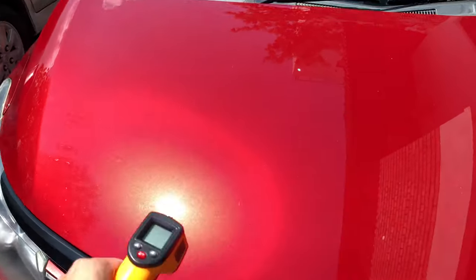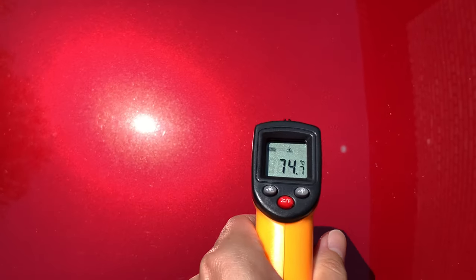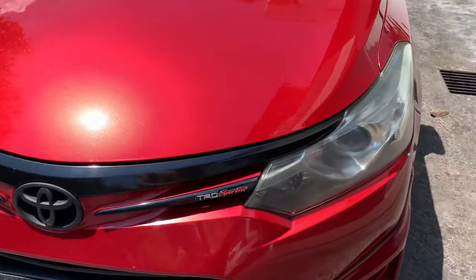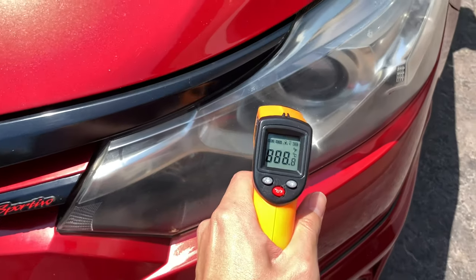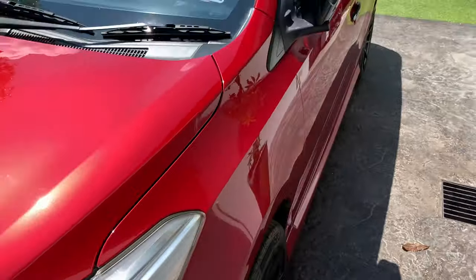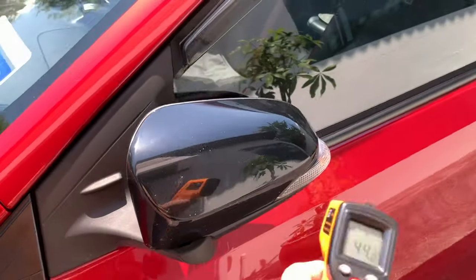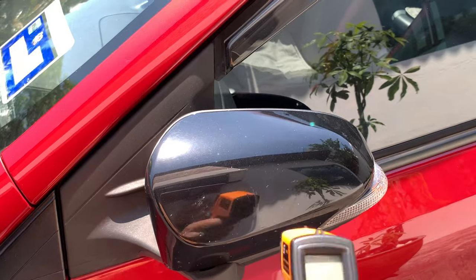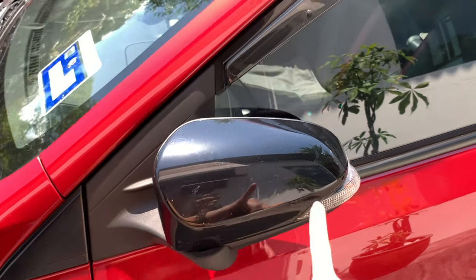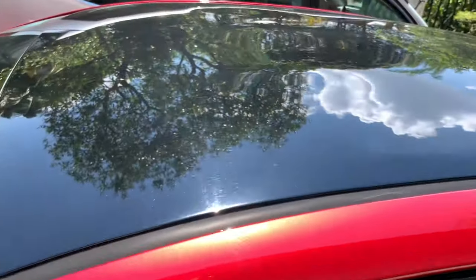Let's start with the hood — 74 degrees Celsius. It's actually very hot, you cannot touch it for long. The headlights are plastic, so I'd assume not as hot — 44 degrees. Now let's head to the side mirror. Black colour, it's supposed to be hotter because it absorbs heat, but it's 54 degrees because it's plastic.